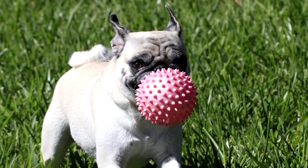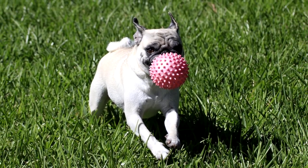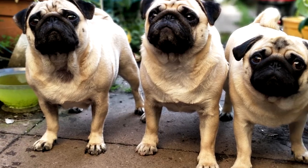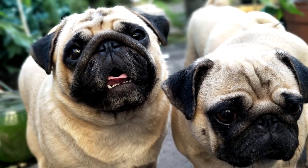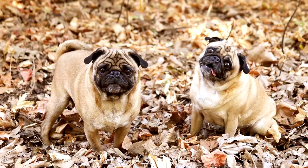The Pug is often described by the phrase multum in parvo, which is Latin for 'a lot in a little,' which is obvious from its calm, loving, playful nature and eagerness to be around family. Whether living in a small apartment or in a suburban house, the Pug always lives up to its long history as a close companion to humans.